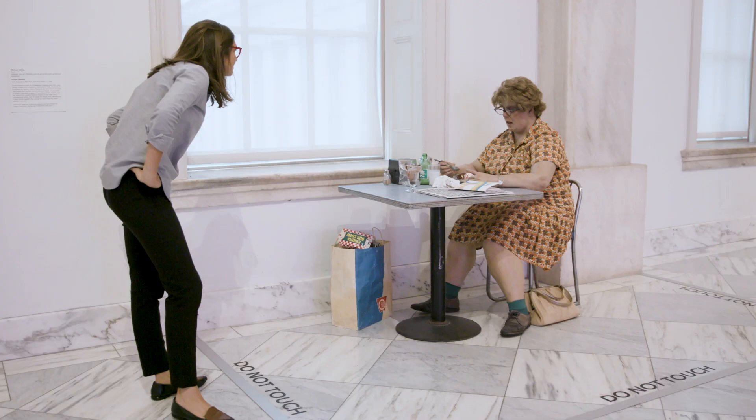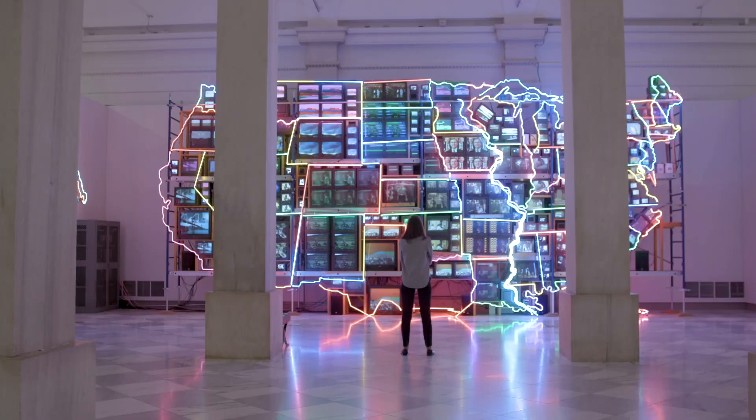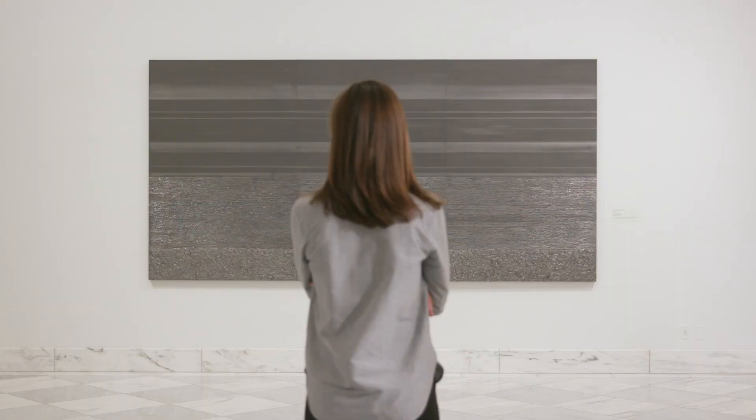I have to admit, sometimes with contemporary art, I just don't get it. Take this piece for example, Nocturnal Horizon Line by Teresita Fernandez. I'm not quite sure what to make of it, but I bet there's a great story here if we do a little digging.